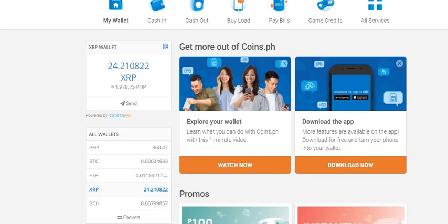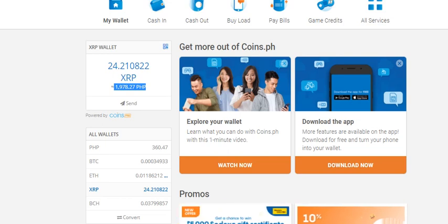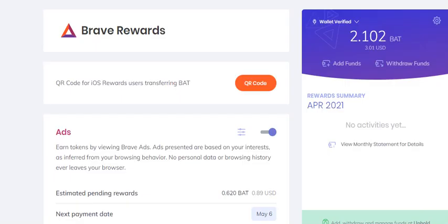Sometimes trading doesn't guarantee that you will always gain — sometimes you will lose a part of your money. But I would suggest that these days it's really a good time to trade XRP. It's really going high. Imagine from 513 to 1,978. And you can do that using your Brave Rewards.